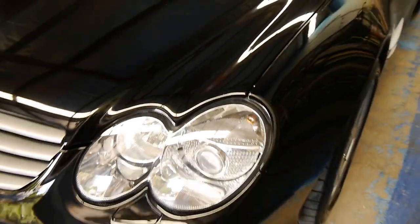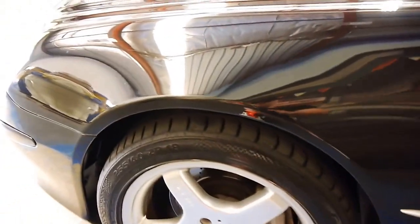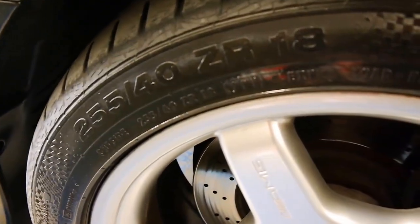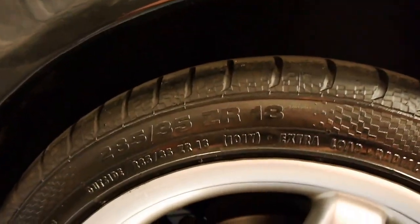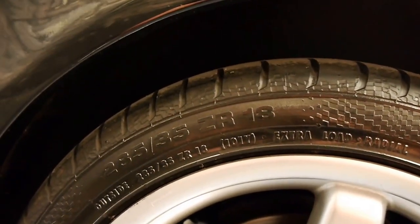Taking a look at these headlights, you can see that there's not even a hint of crazing or oxidization — beautifully clear. We've got those AMG wheels; they are staggered, so the rears are slightly wider than the fronts. On the front we're wearing two 255/40 ZR18s, and on the rear two 285/35 ZR18s. They are Continental tyres all around, in great shape.